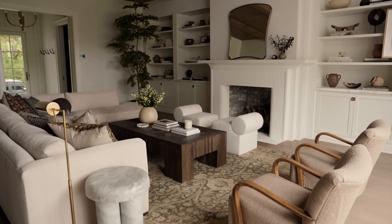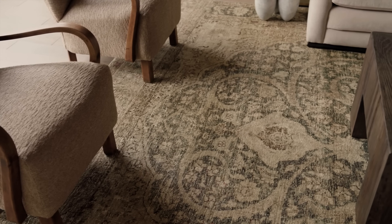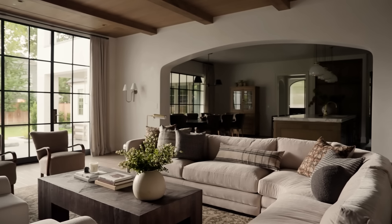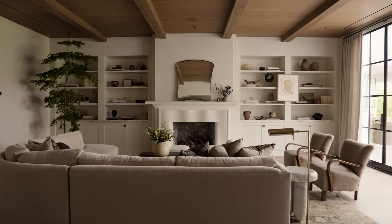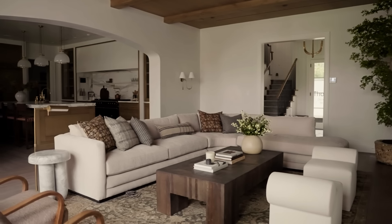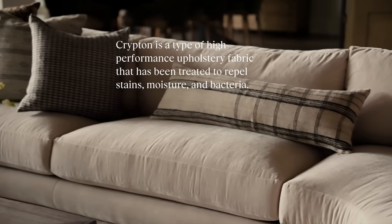We did a vintage rug that has these kinds of browns and bluish-green tones throughout, and that influenced the color palette for the living room. Our clients wanted a sectional, and we found one with a curved back and edge profile that fits those curves you see throughout the entire home. It has a Crypton velvet on it, so it's really durable for their family.